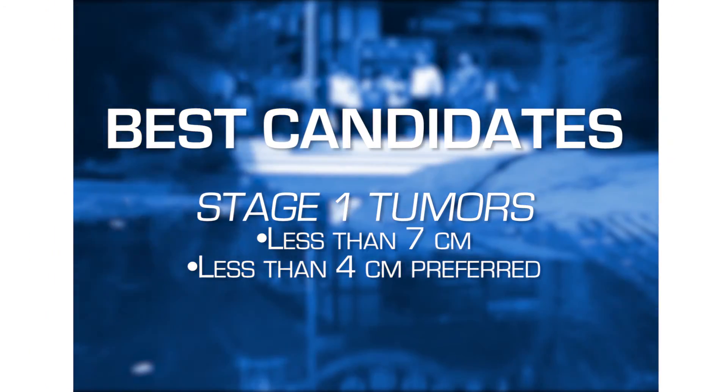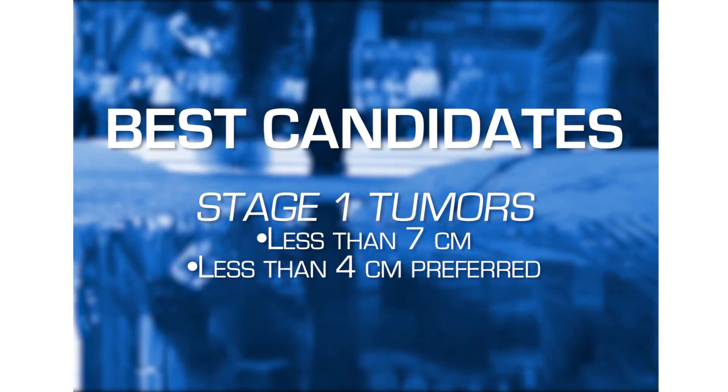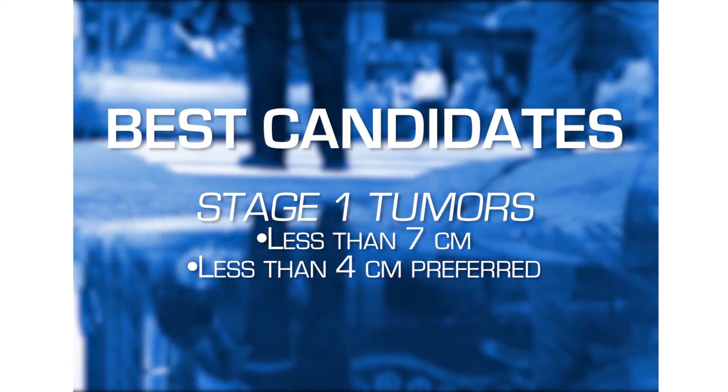The best candidates for this procedure are tumors that are what we call Stage 1 — tumors that are less than seven centimeters. Specifically, tumors that are less than four centimeters in size are even better candidates.